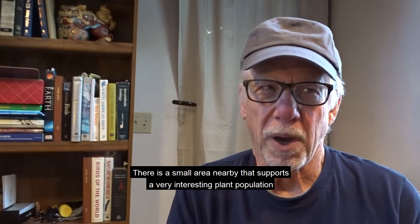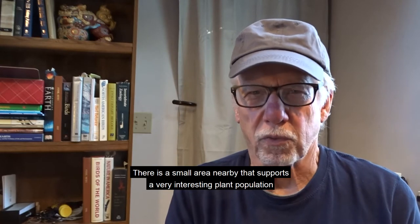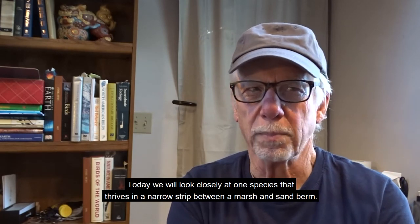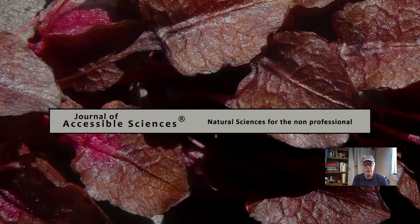There is a small area nearby that supports a very interesting plant population. Today we will look closely at one species that thrives in a narrow strip between a marsh and a sand berm. Let's get started.